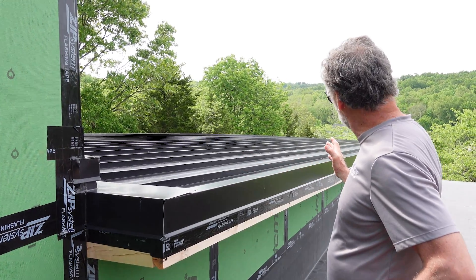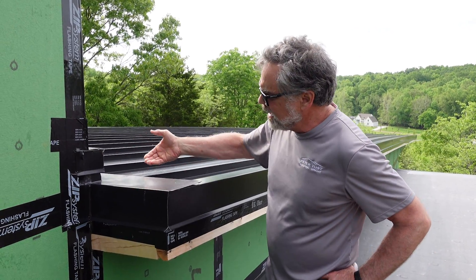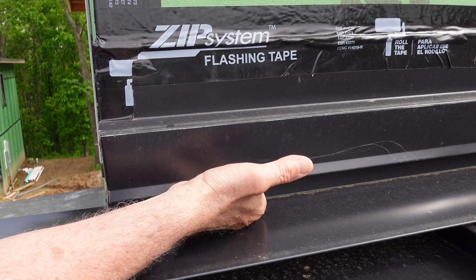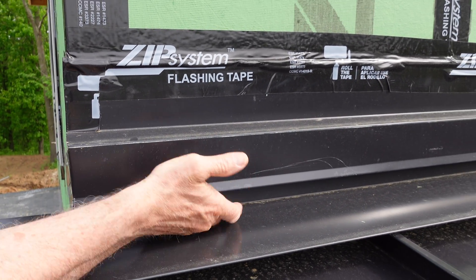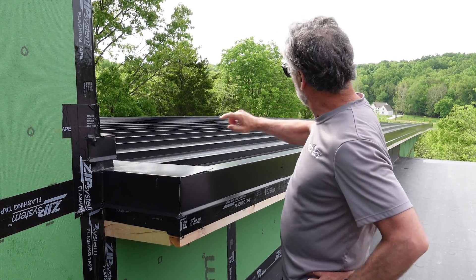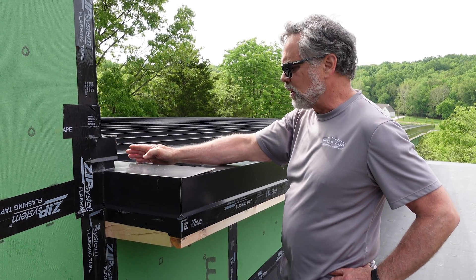The way that venting is accomplished is from soffit to ridge — we have a channel here that comes underneath through the vent space, turns, and there's a perforated leg here that is the exit for the air. So it's going to come all the way up the framing bays to here, then turn out.